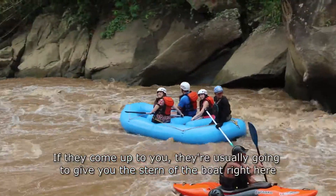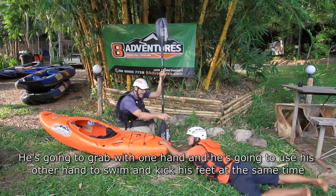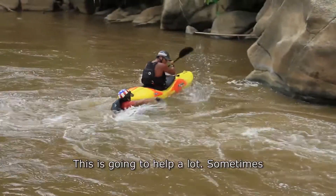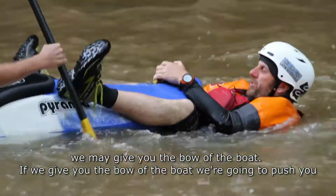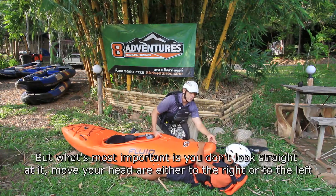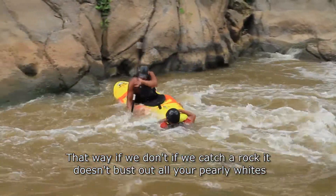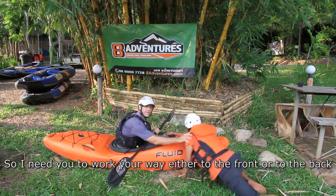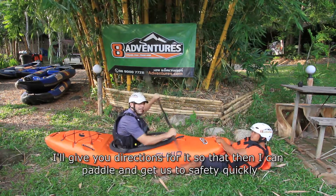If the safety kayak comes up to you, they're usually going to give you the stern of the boat — this is going to be the grab loop. Grab with one hand and use your other hand to swim and kick your feet at the same time — this helps a lot. Sometimes we may give you the bow of the boat and push you to shore. What's most important is that you don't look straight at it — move your head to the right or to the left so that if we catch a rock, it doesn't bust out your teeth. If you're in the middle, I can't paddle, so work your way to the front or back and I'll give you directions so I can paddle and get us to safety quickly.